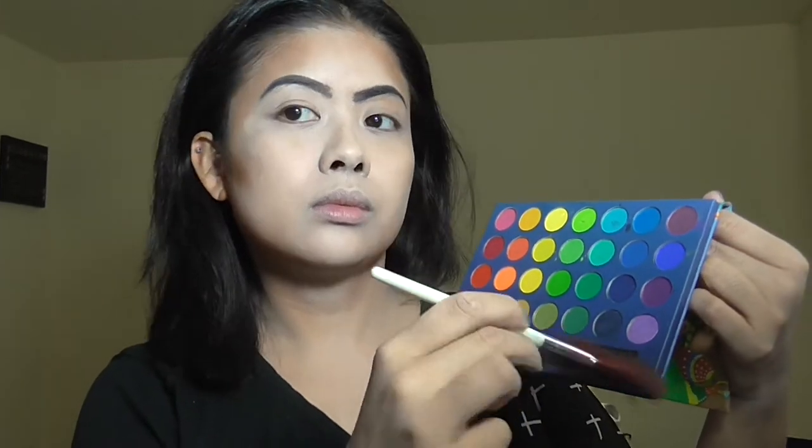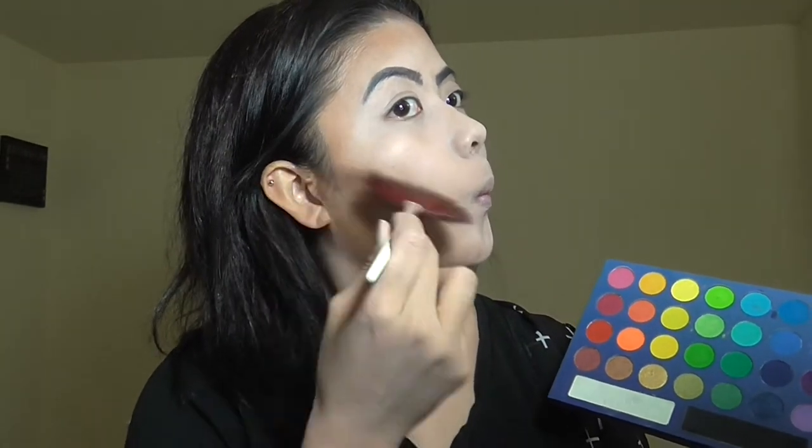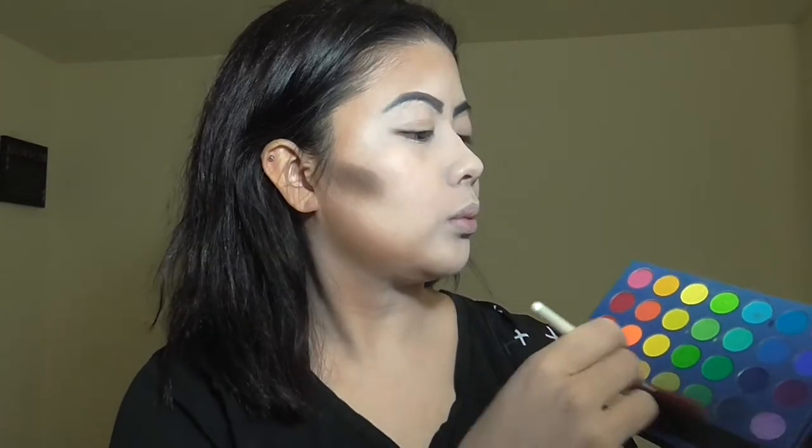I love contouring — contouring is my life. I do have a more prominent jaw structure, kind of square or oval, but contouring just makes my face look a lot slimmer. I'm now going over with the Angora with a black eyeshadow. I'm going for the gothic look, so black does not phase me.